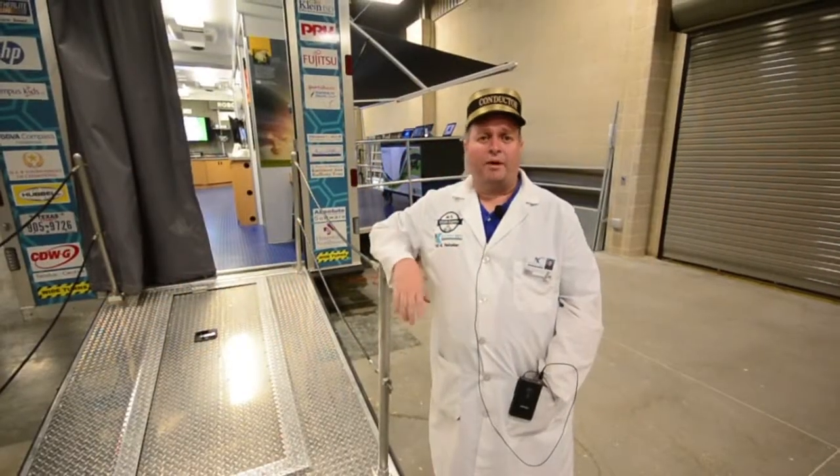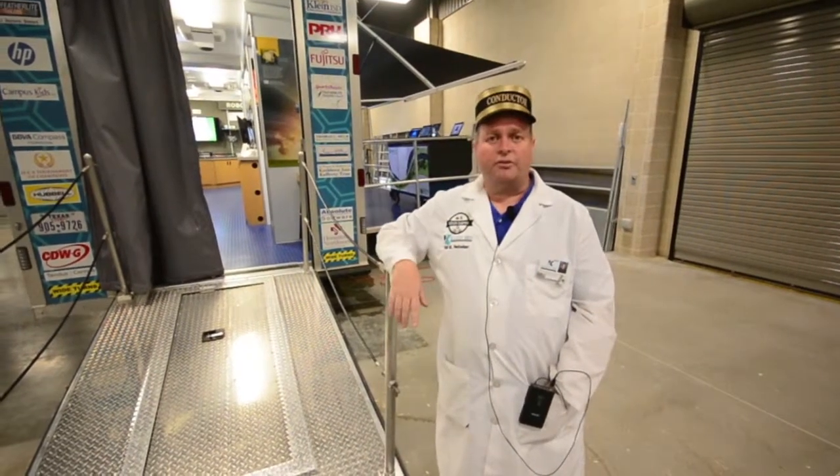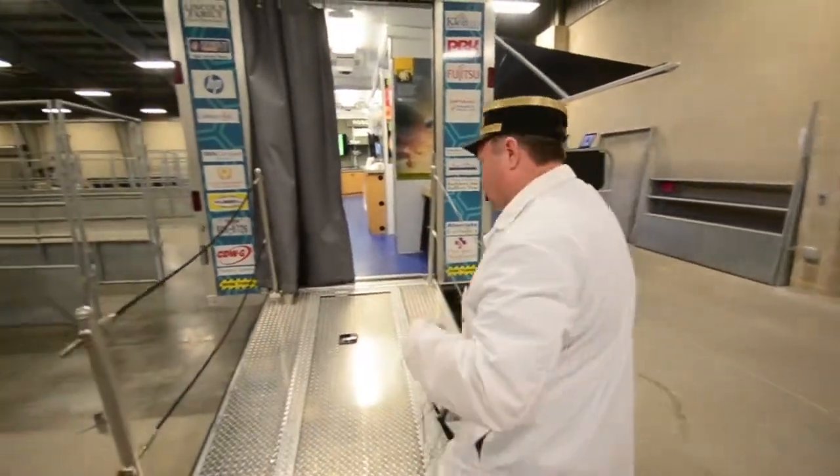Hi, my name is Bill Nebeker. I'm the program coordinator for the Steam Express in the Kline Independent School District, and we're going to take a tour of the Steam Express so you can get an idea what it's like. Come on and join me.